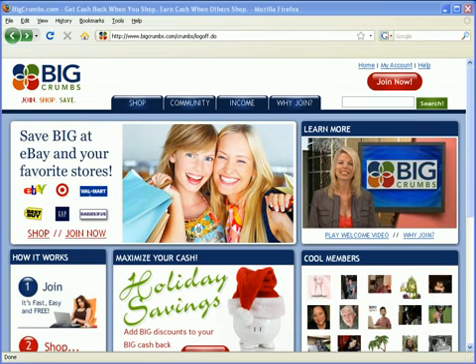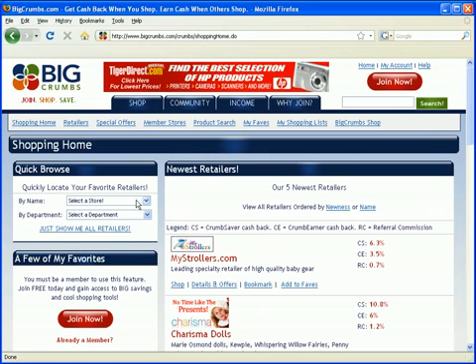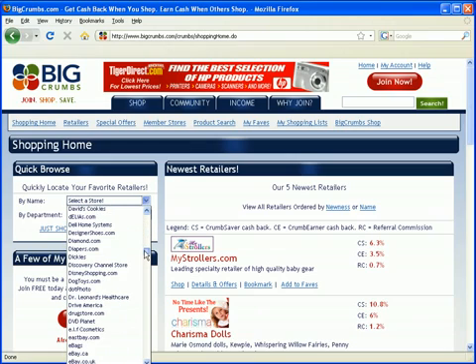If you want to see what stores are available, you go to bigcrumbs.com and click on the shop tab on the left-hand side. There's a drop-down menu on the left side and you'll scroll through this list of hundreds of stores. On the list you'll see stores like eBay, Barnes and Noble, CompUSA, Borders, Best Buy, Staples, Gap, Macy's, and more.